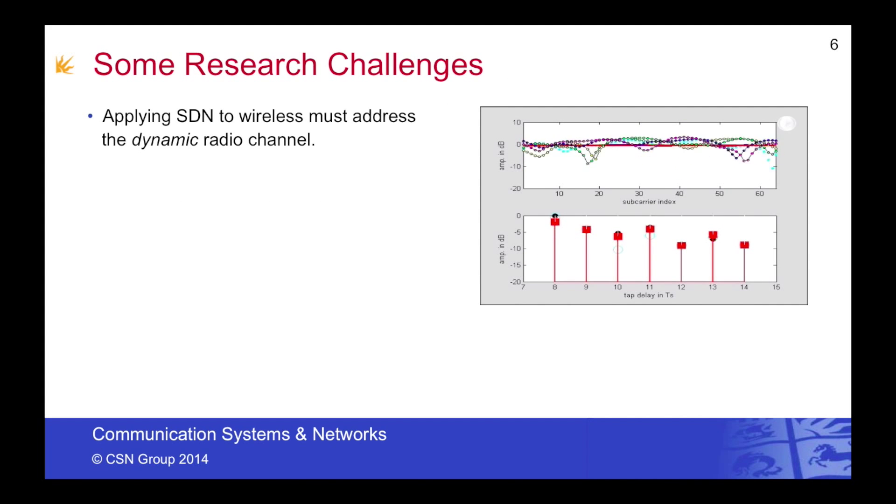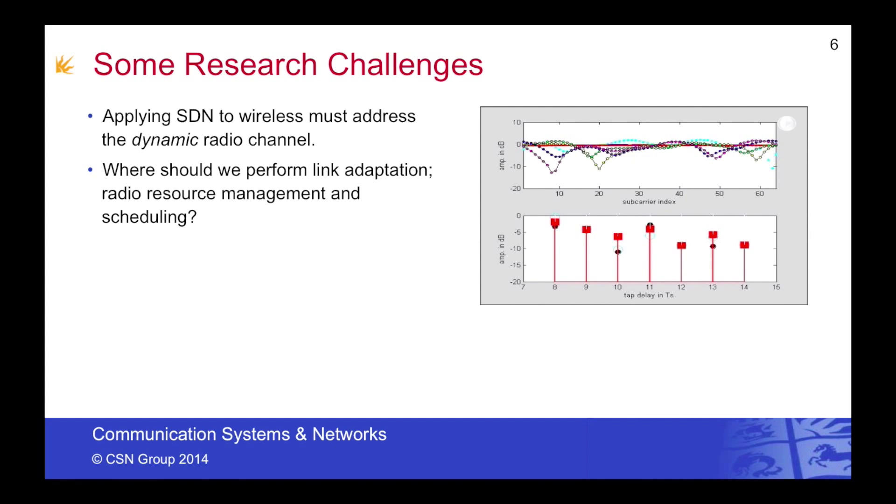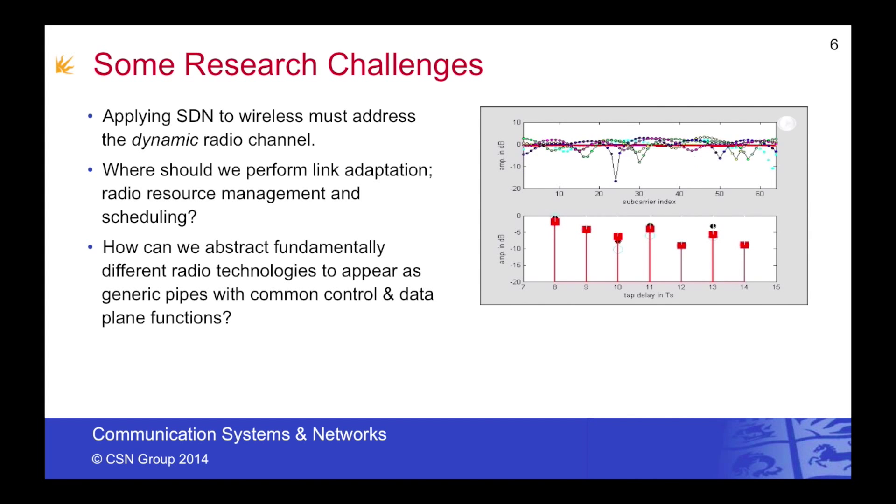Let's talk about some of the research challenges. First, I'd like to talk about applying SDN concepts to the wireless channel. As you can see from this animation, the channel changes rapidly in time, in frequency, and also in space. So where should we perform the link adaptation? Where should radio resource management be performed? How exactly should the scheduling processes be done — should this be done close to the radios, or back in the core network? How also do we abstract fundamentally different types of radio technology so that they appear as generic bit pipes to the core network?